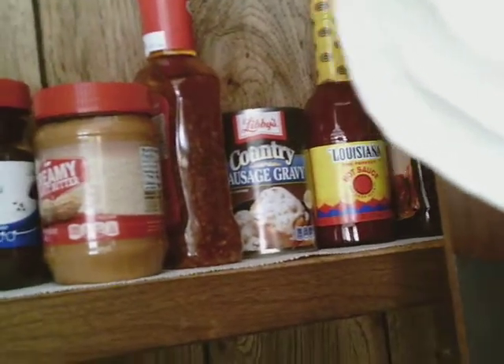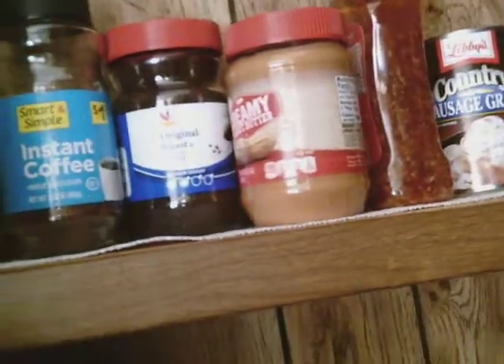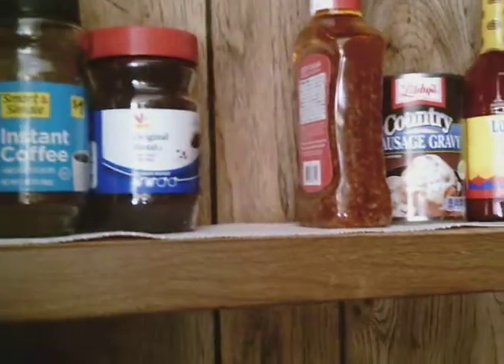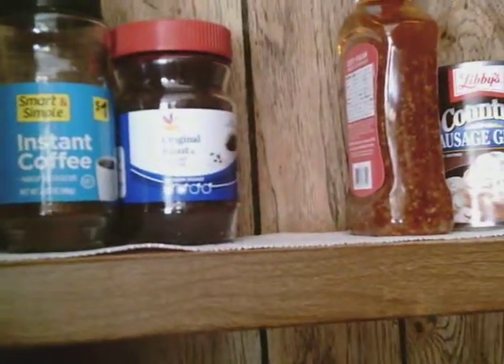So you can see we have some salad dressing, some barbecue sauce, hot sauce. Usually there might be jelly up here, and as you can see there's peanut butter. Now, peanut butter stays on the shelf. When I looked at the shelf last time, there was no peanut butter there, and I knew we were low on peanut butter that I keep in the refrigerator.